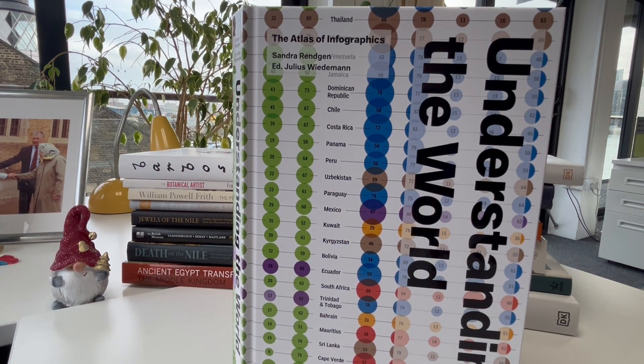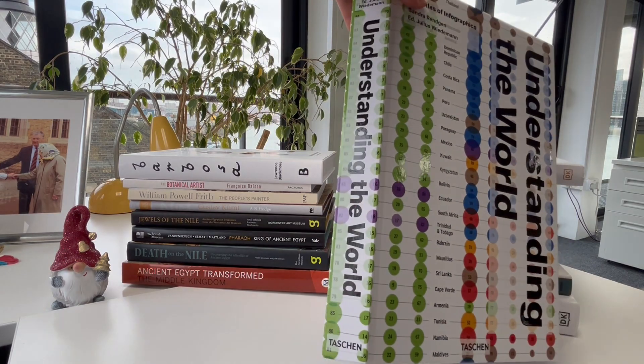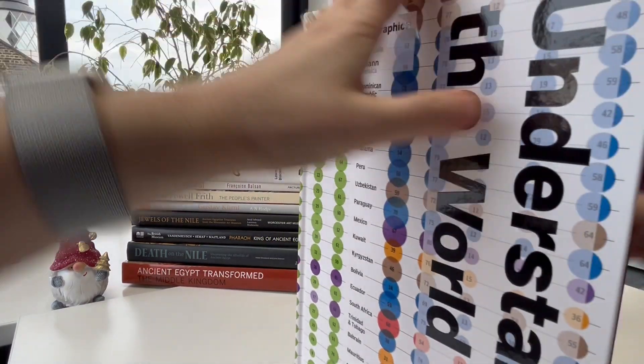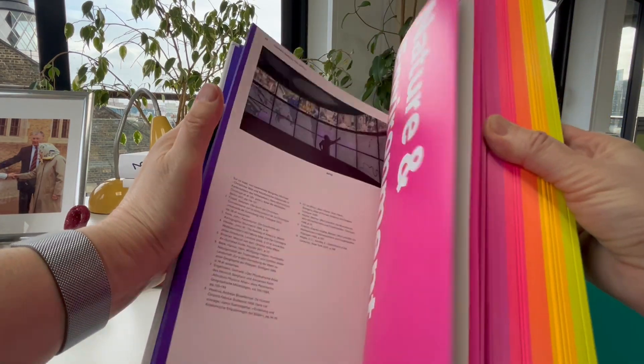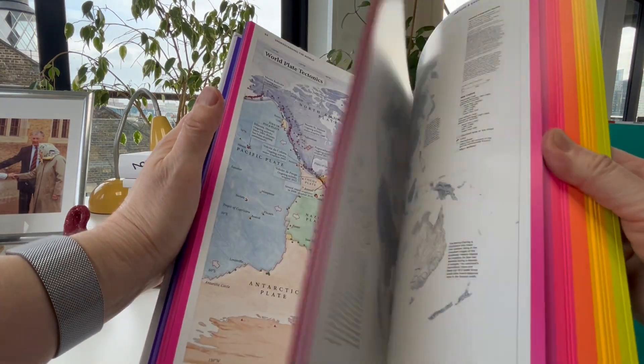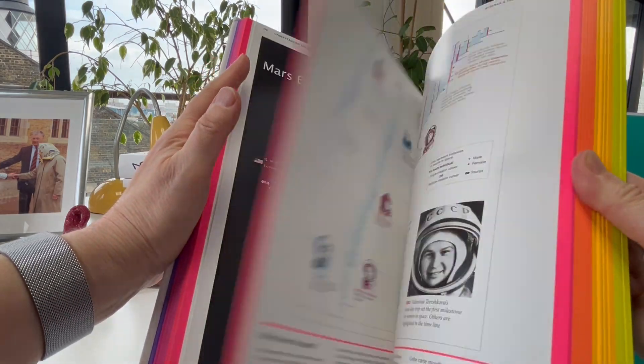Understanding the World: The Atlas of Infographics is hot off the press, new from Taschen, one of our favorite publishers for their graphic design and art books. This one weighs 2.35 kilograms, and look at the paper they've used with these spectacular fluorescent page edges in pink and orange.